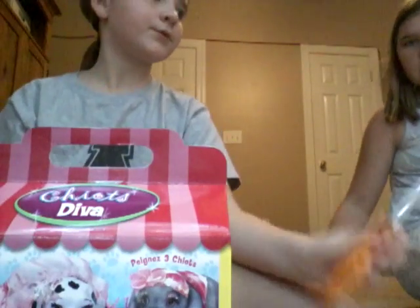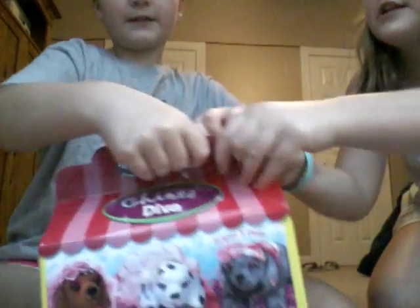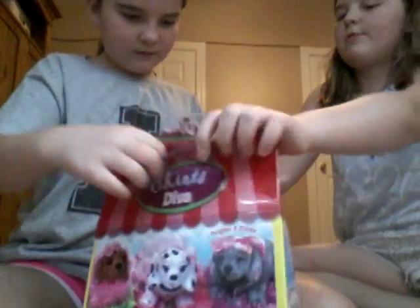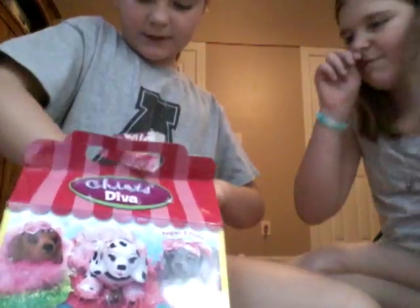We're going to go ahead and open this. So we're going to get on opening this up — Emily's here too. Here's the first little peek. It's just kind of like a box, cardboard. We're going to take out the instructions first. This is all it comes with.